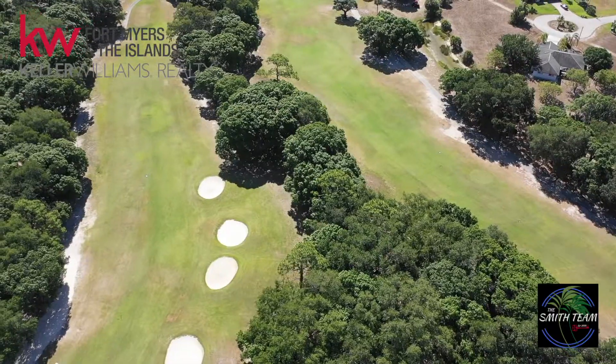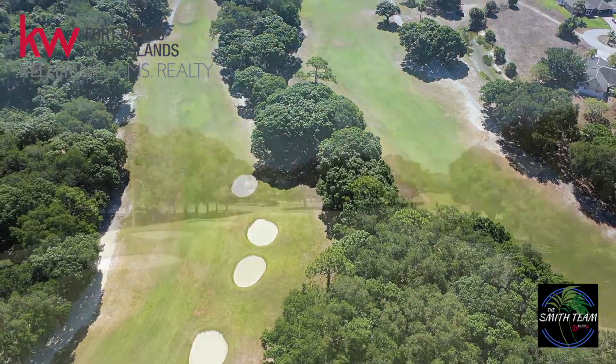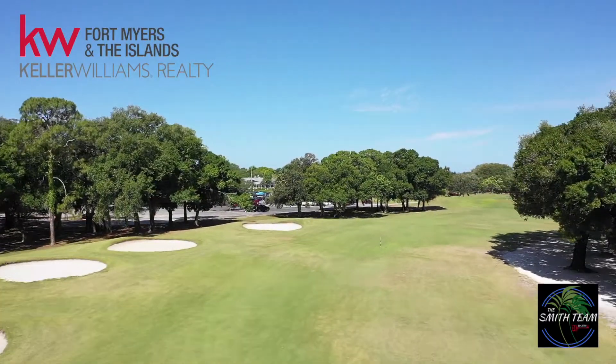If you're a golfer, the great part about Northwest Cape is the public golf course there — Coral Oaks Golf Course. You can get out there and play a round, or if you have children, they do have summer camps available.